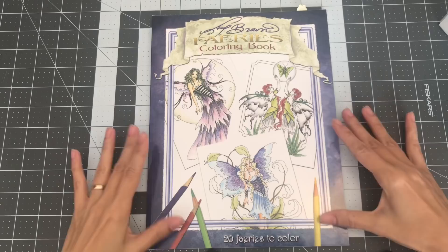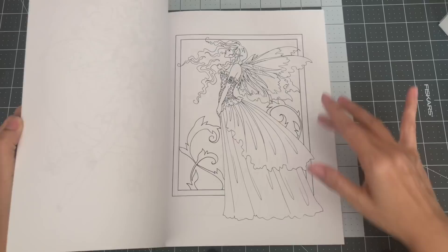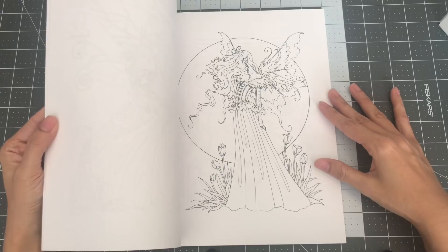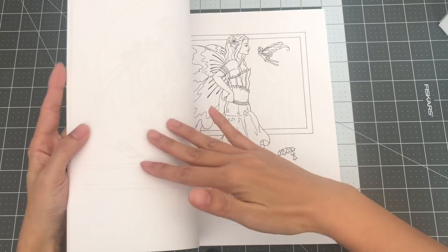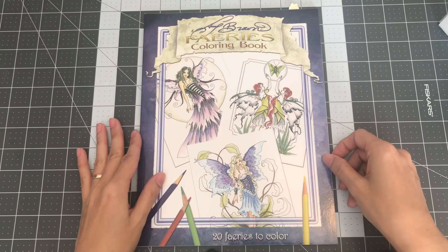This book is Amy Brown Fairies coloring book. It comes with 20 fairies to color. I only have one of her books, mostly because I haven't really colored in this one yet. When I do, I'll see about her other books, but they almost all look the same to me, so I'm just waiting for one that might stand out. So this is Amy Brown Fairies coloring book.